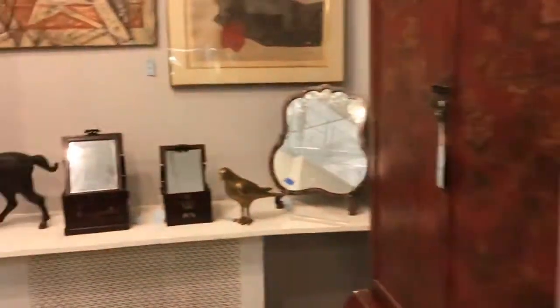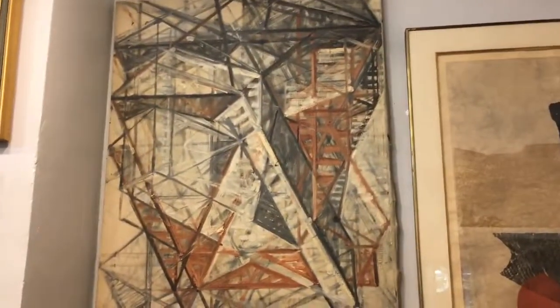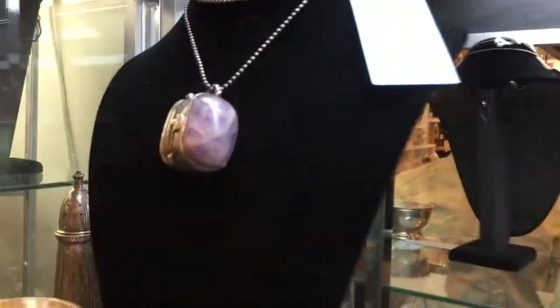Some more art and furniture in this corner. This is a painting by James Irwin Billmeyer. In the next case, an interesting locket — William Spratling Mexican Silver and Amethyst.